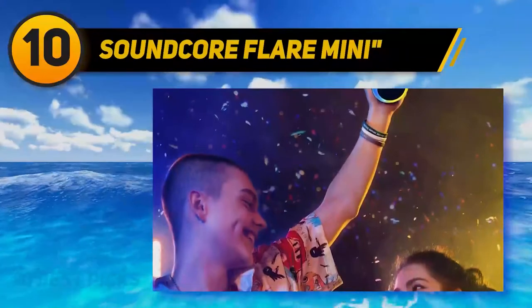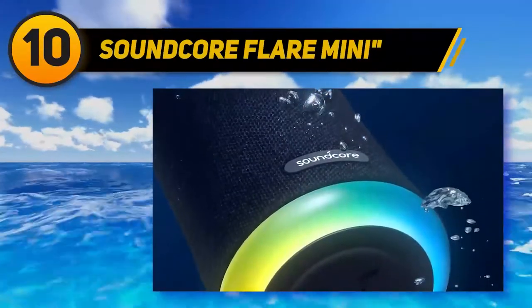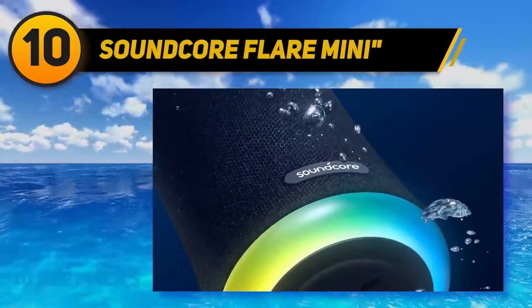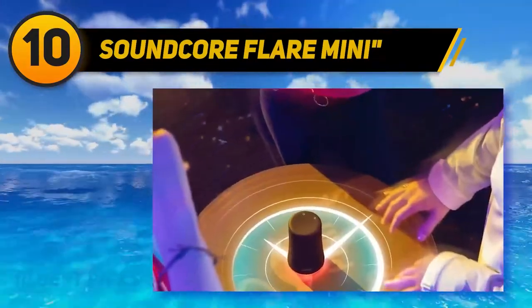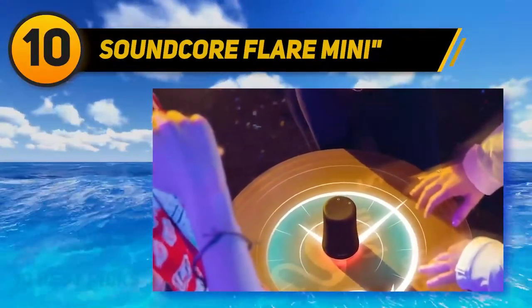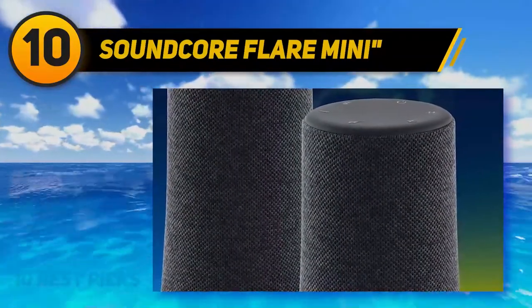Anker has included their signature BassUp technology in the Soundcore Flare Mini, which includes multi-band dynamic range compression and dual infinite impulse response passive radiators. This combination makes for a thumping bass that can truly get the party started. The light show is also impressive, with eight different LEDs and five different lighting modes, all of which synchronize to the beat of your music.